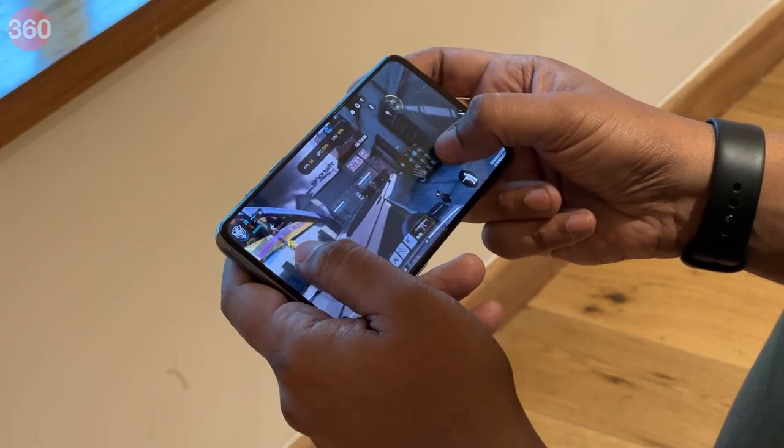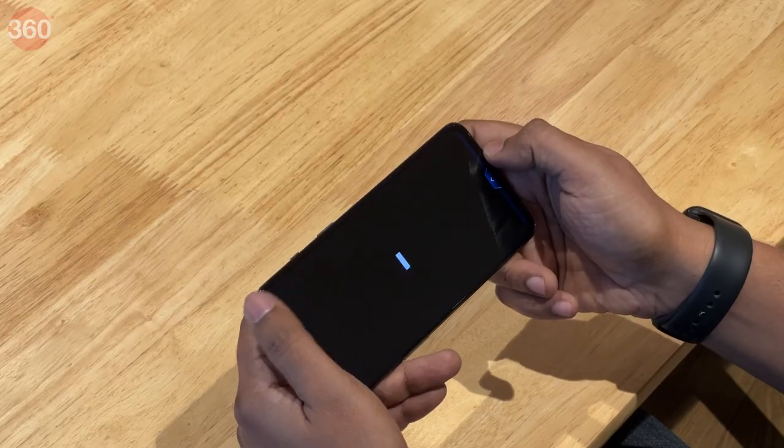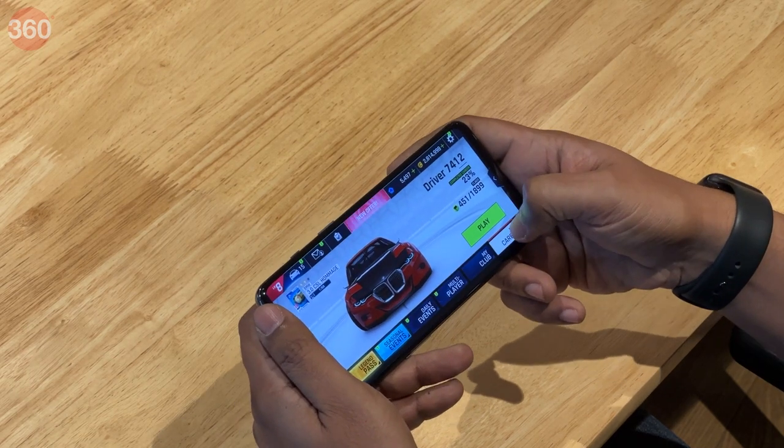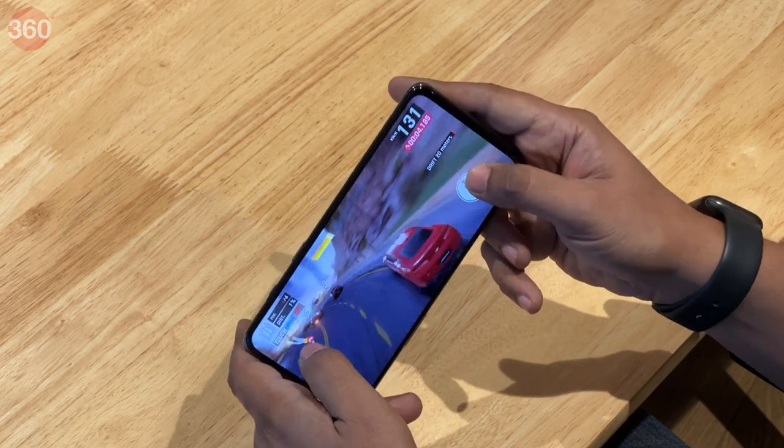Gaming performance was quite good, and the phone did not get too hot while playing taxing games. I tried Call of Duty Mobile and Asphalt 9 Legends, and both games ran smoothly at their respective default settings. Maxing out the graphics in both games did not cause any drop in performance either.